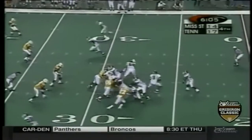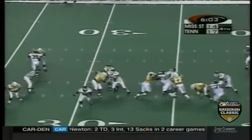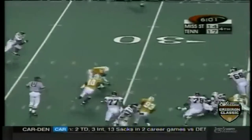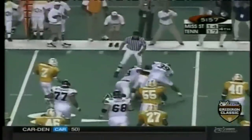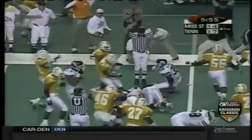Wayne Matkin is back in at quarterback, Rainey is the tailback. Matkin is sacked — he fumbles! Picked up by Tennessee. They fumble again, picked up by Tennessee. And now the Volunteers control the ball.